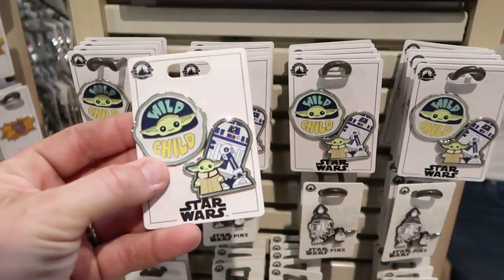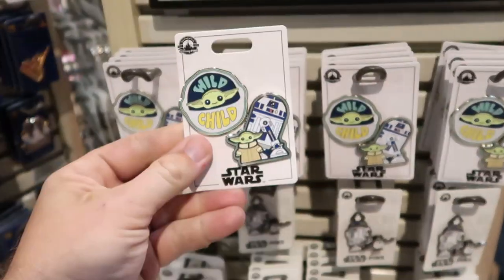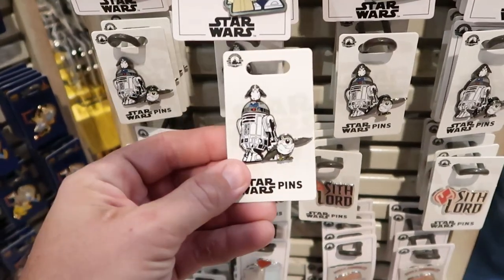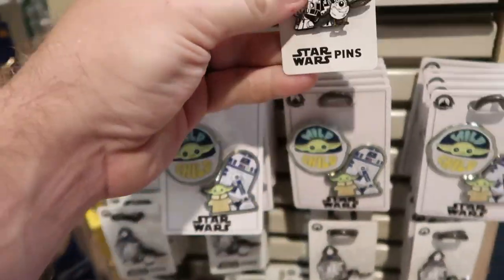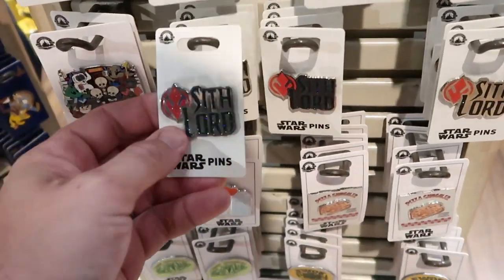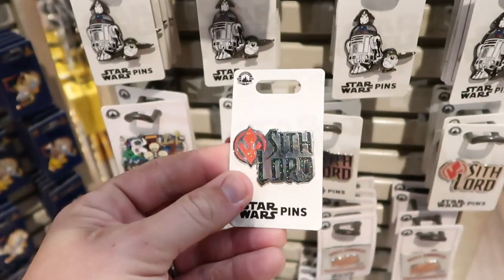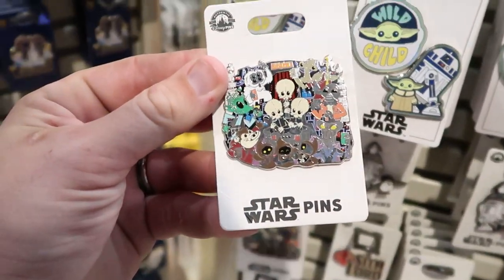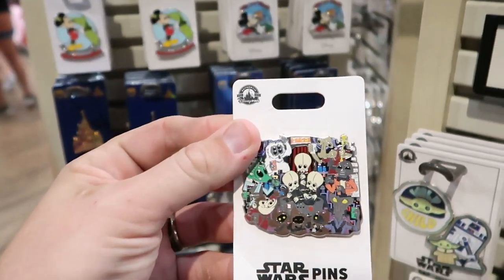Let's also check out some of the pin offerings. They have a Wild Child one and an R2-D2 set for $17.99 — you actually get two pins. Over here there's another R2-D2 one, and the Porg actually moves its wings for $12.99. There's also a Sith Lord pin for $12.99, which is really sparkly. And look at this one — you've got a lot of the Star Wars characters on there for $17.99.